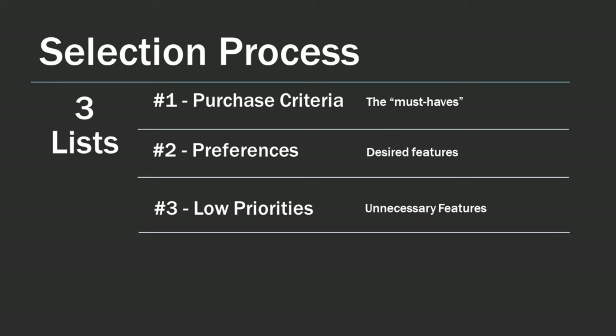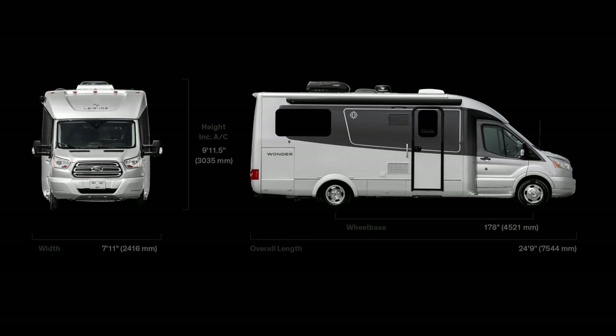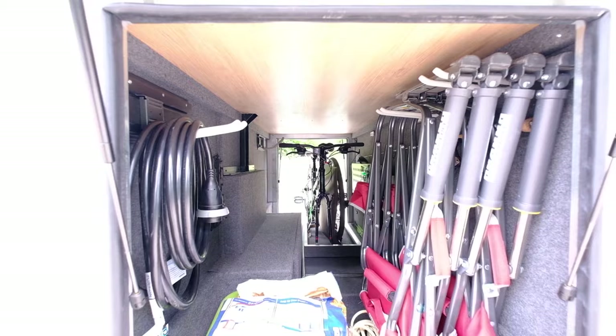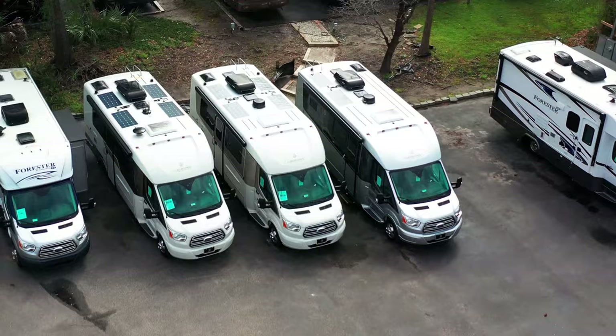Back to our selection process — our first list for purchase criteria eliminated many RVs from contention. In the end, we were able to meet all five items in our purchase criteria and all but one item on our list of preferences with the RV we selected. The Leisure Travel Vans Wonder met our needs the best and the rear twin bed floor plan checked most of the boxes. Our preference for four seat belts was the one feature not available on the Wonder models. When we started our search in mid-2018, the RTB floor plan was new to Leisure's lineup, so there was limited availability, but we were fortunately able to locate a new RTB that a local dealer had already ordered.